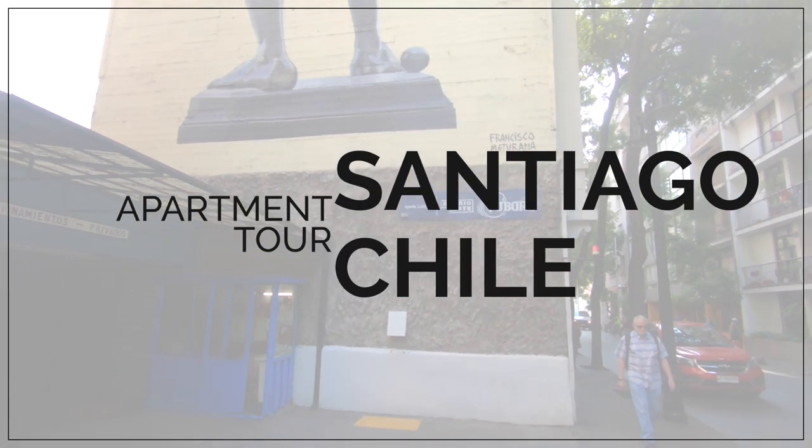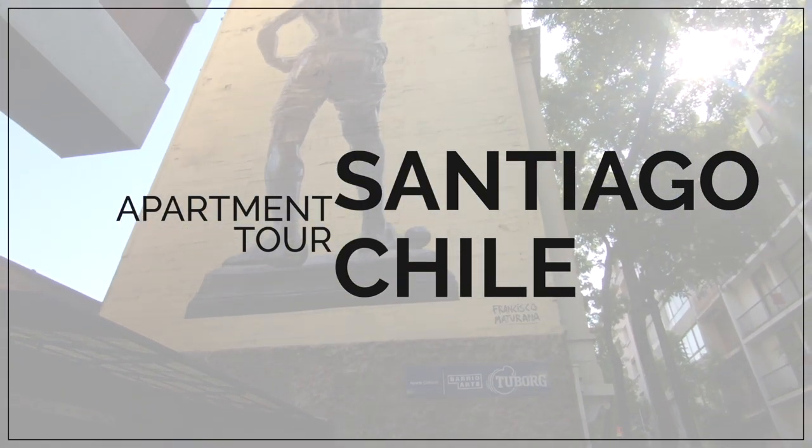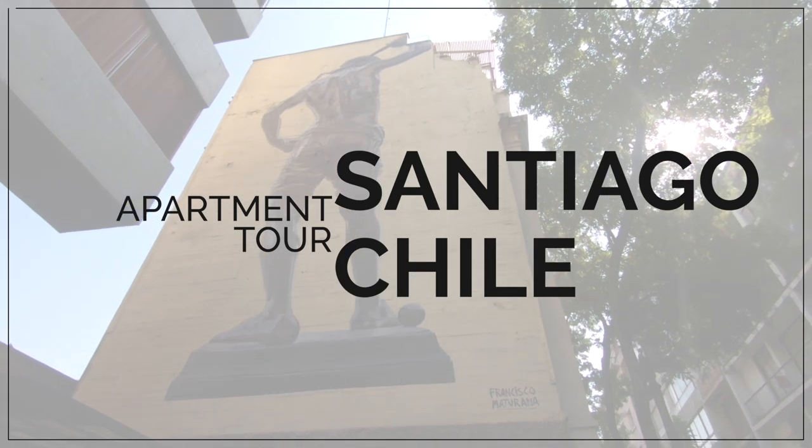Today we're going to tour my remote year apartment here in Santiago, Chile. My name is Kevin. I was in the military for 20 years, then became a corporate lawyer, and I kind of got fed up with the nine to five, so I quit my job to travel full time. If that kind of content interests you, please subscribe below.